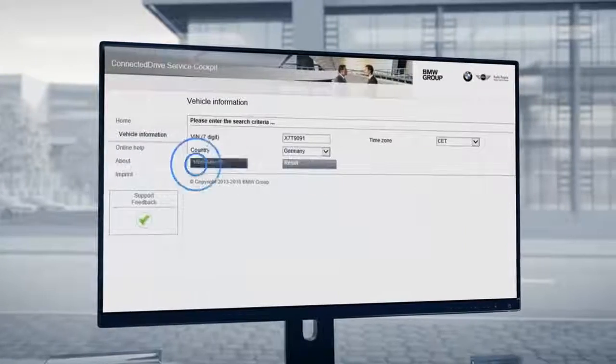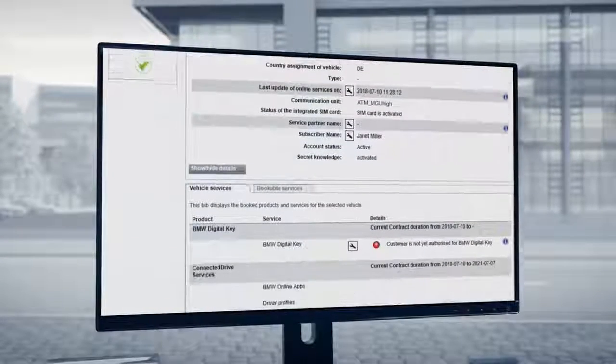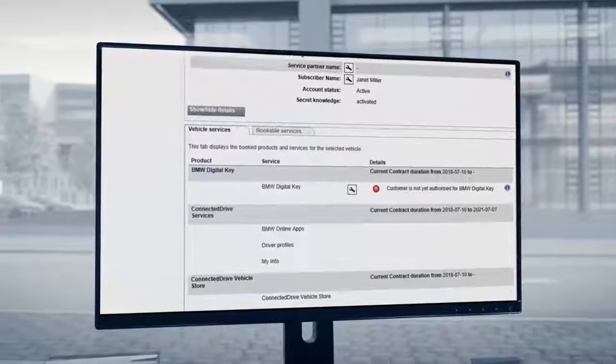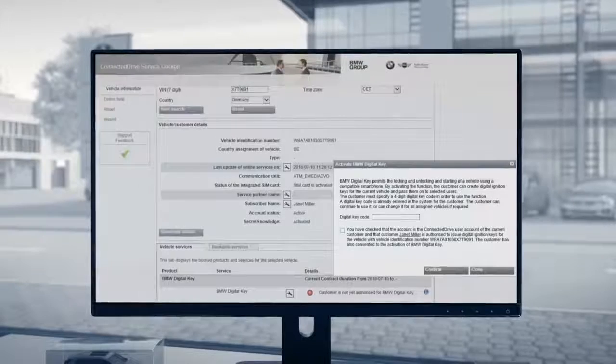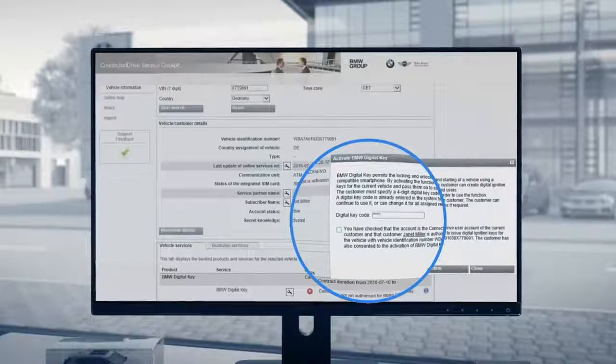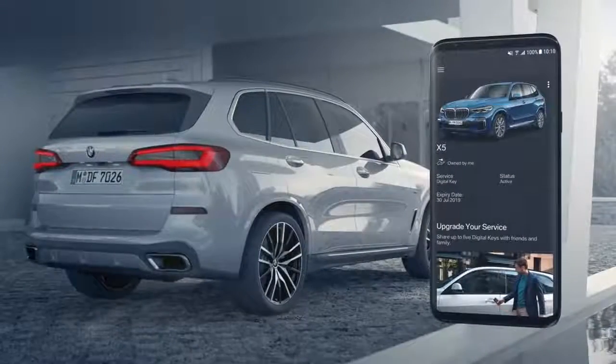As soon as your service agent has verified your details, you can install the digital key on your compatible smartphone. Also during the authorization process, a four-digit code of your choice is set up, which you will need when you want to share your digital key.